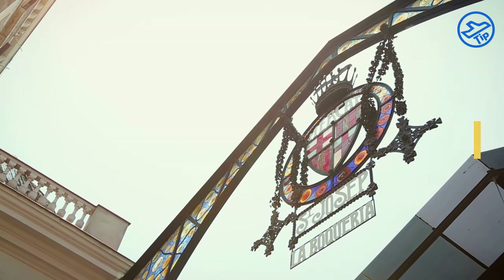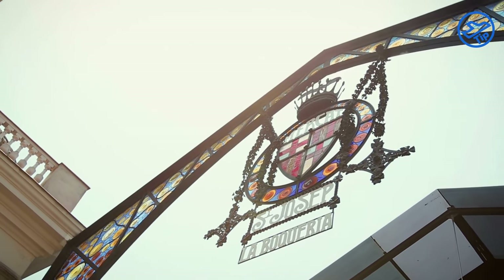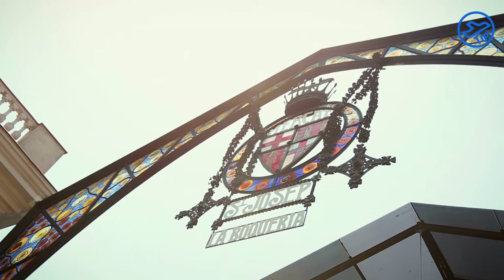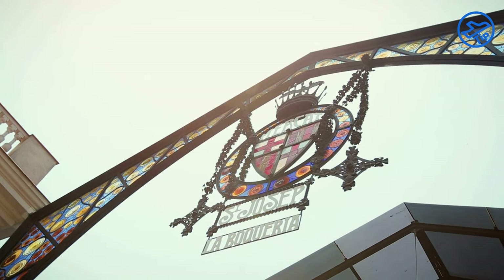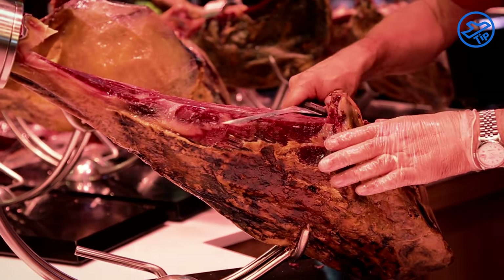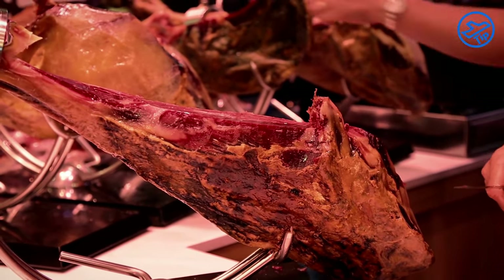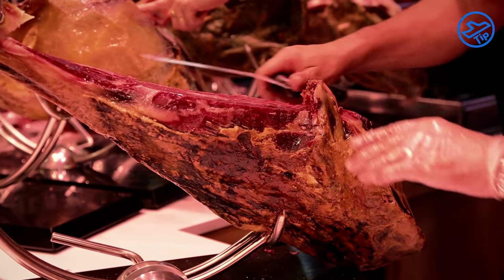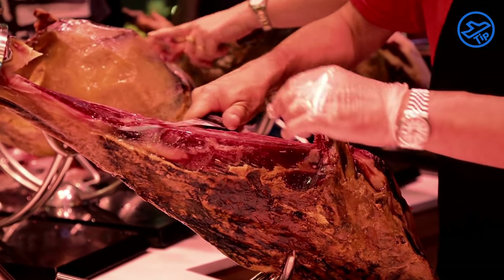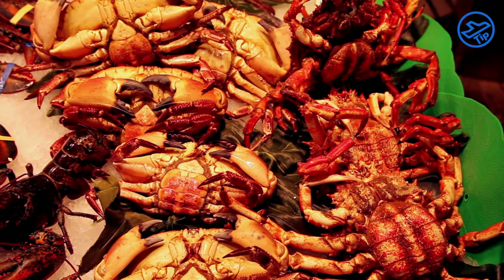La Boqueria Market is a vibrant and colorful marketplace that attracts millions of visitors each year. Located in the heart of the city, it is one of the most popular tourist attractions in Barcelona. It is known for its vast selection of fresh produce, including fruits, vegetables, meats, and fish, and also has a wide variety of other products such as wines, cheeses, spices, and other specialty items.